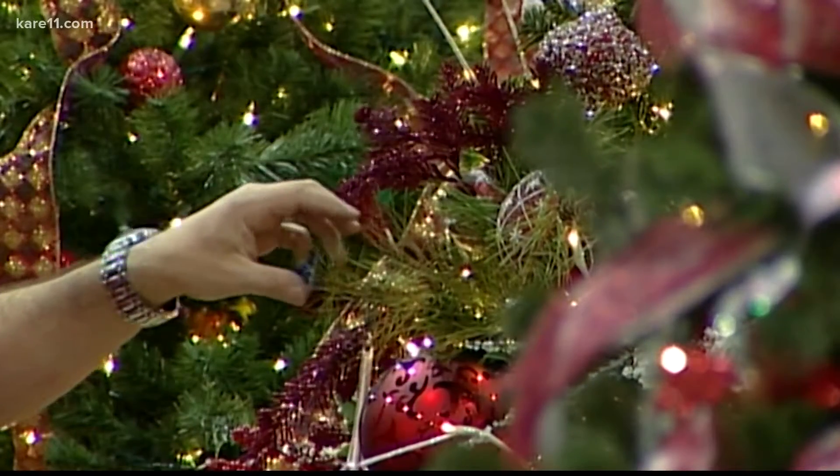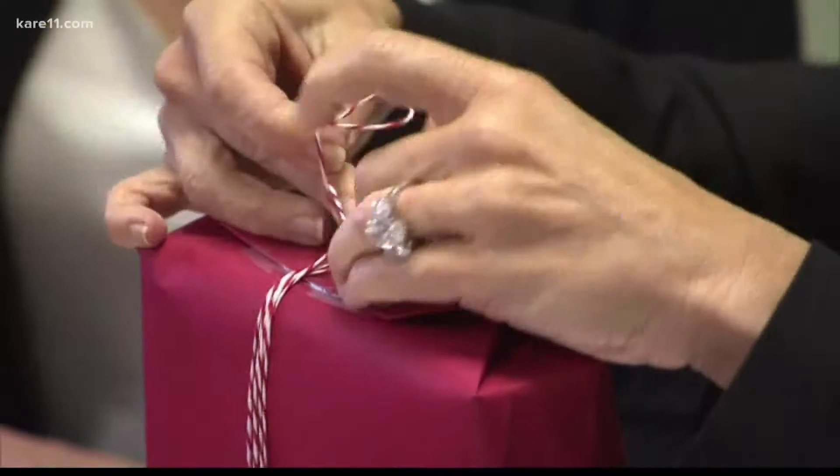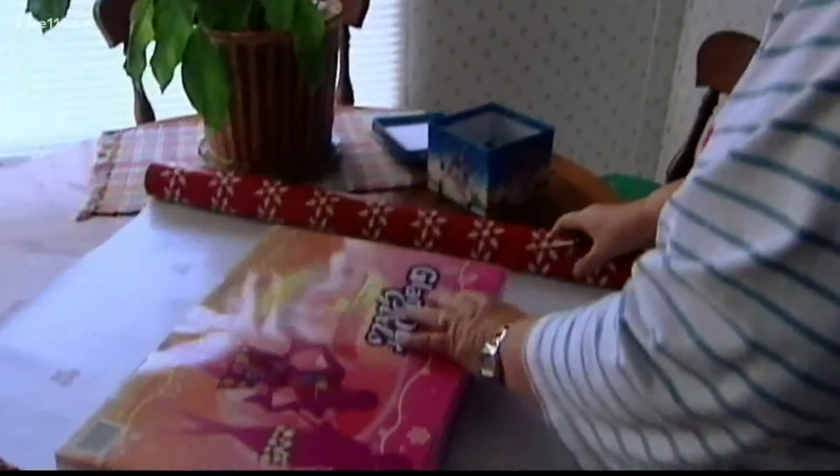So what about those decorations? Experts say if your Christmas lights are going dark, you can just recycle them. Gifting ribbon, bags, wrapping paper, tissue paper — you can easily reuse those next year.